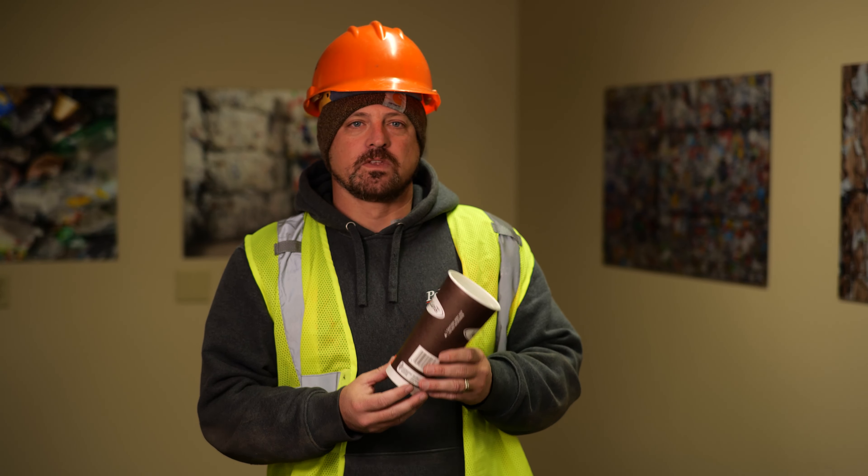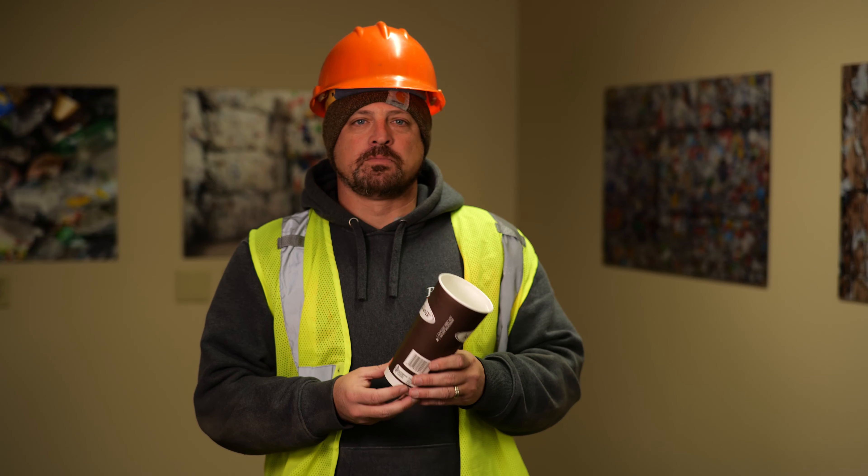Historically, paper cups have been seen as a contaminant within the paper stream. Recently, paper mills have been putting in the technology that allows paper cups to be recycled. And since it's the job of the recycling center to provide the material that the mill can handle, once they started accepting paper cups,